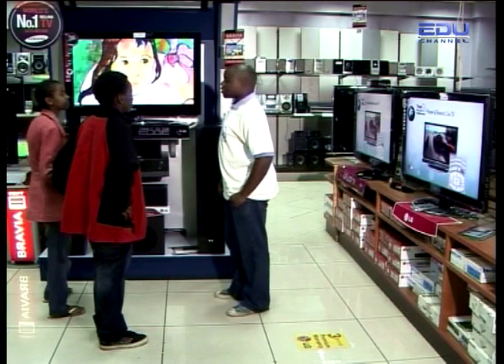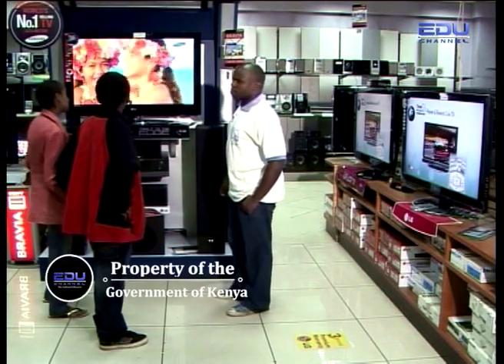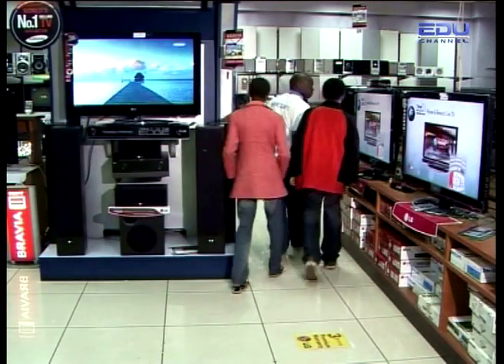I don't have enough money to buy any of the TVs here. Let's go look somewhere else.